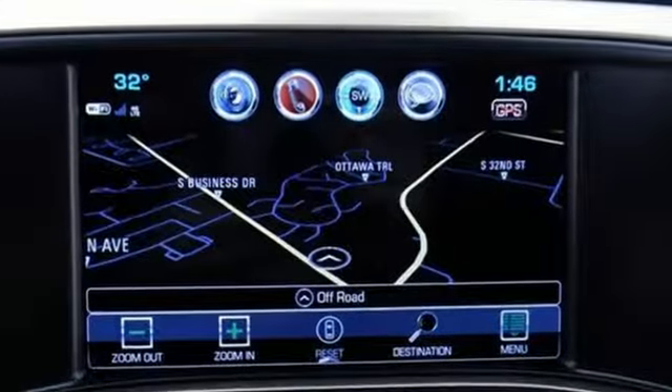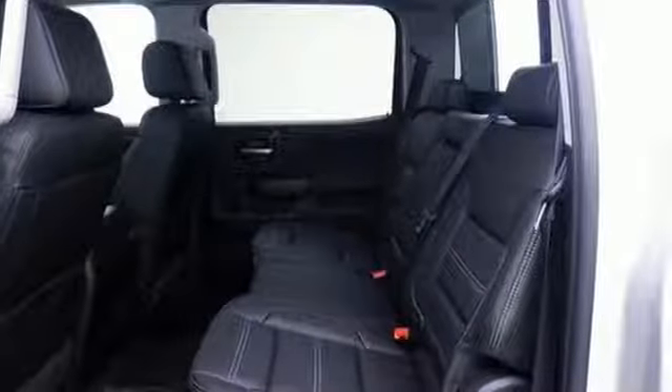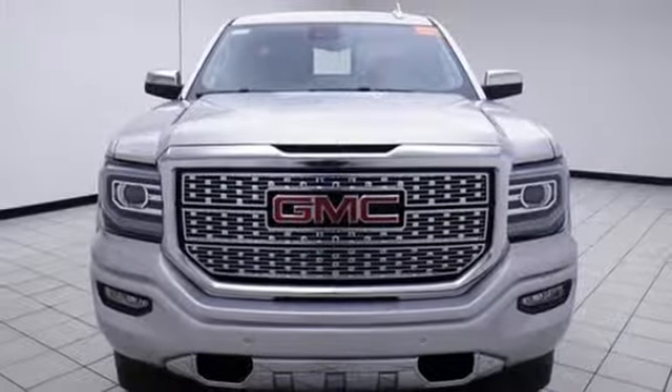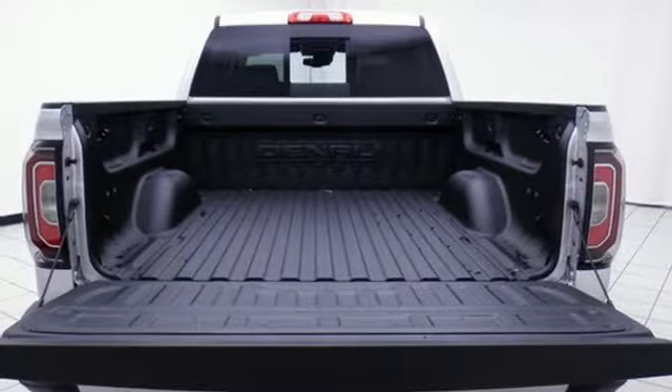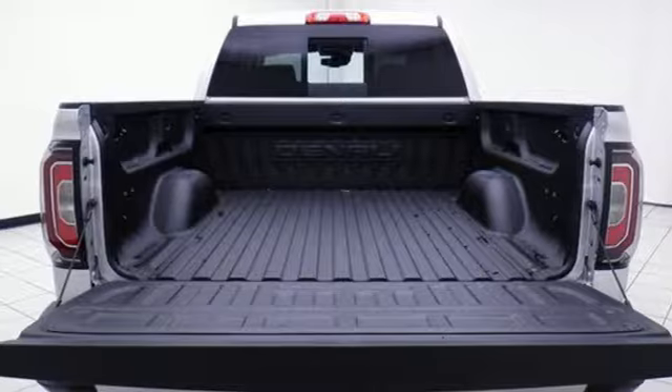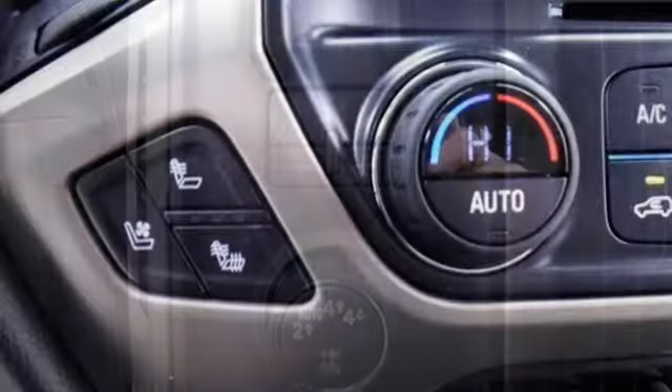Integrated navigation system, power heated mirrors, dual-zone climate control, configurable instrument gauges, auto-dimming mirrors, heated steering wheel, V8 engine, trailer brake controller, magnetic fluid-filled shocks, and front heated and ventilated leather bucket seats.